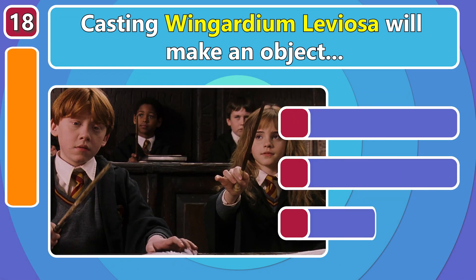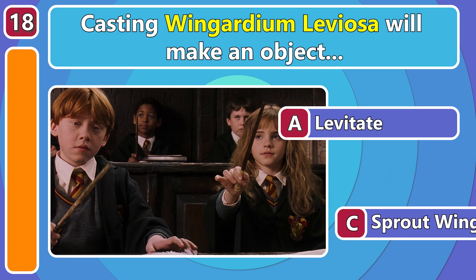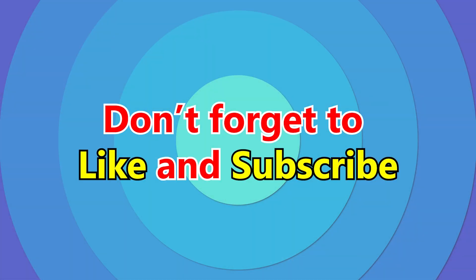Casting Wingardium Leviosa will make an object... Levitate! If you pronounce it properly, of course! Leviosa!